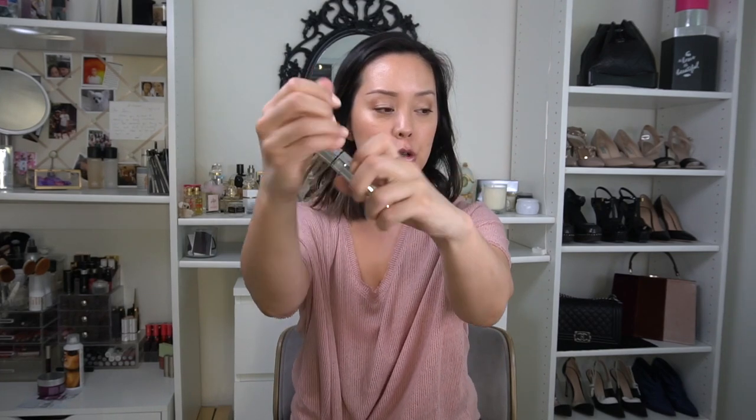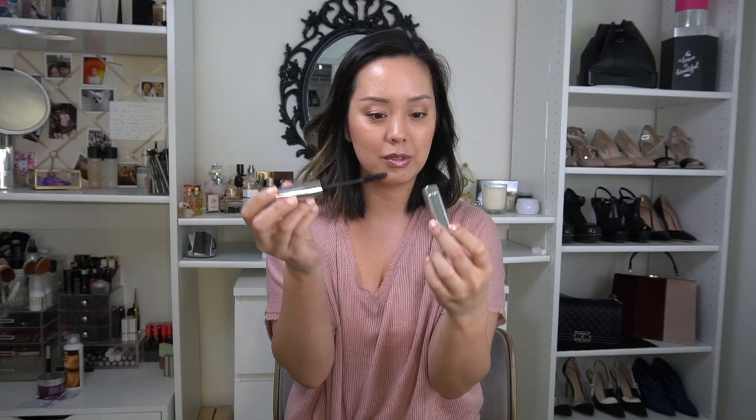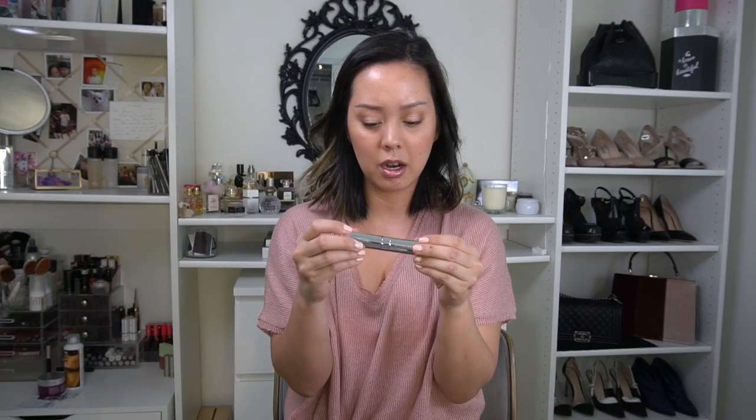Physicians Formula also launched a new Killer Curves Mascara. I'm a huge fan of their Sexy Boost Mascara and their green tube mascara, so this is their new one — but I accidentally broke it opening it on camera, so I'll have to get a new one before I test it out.